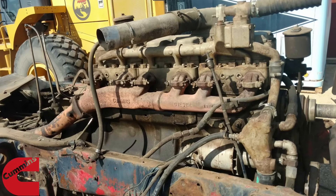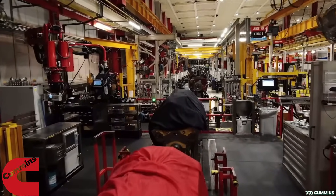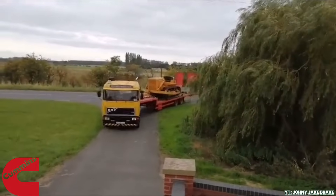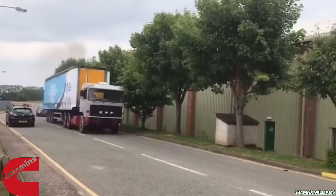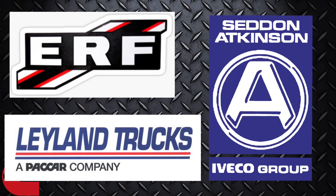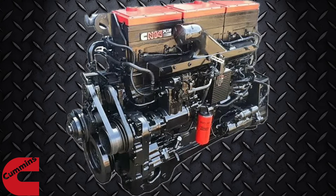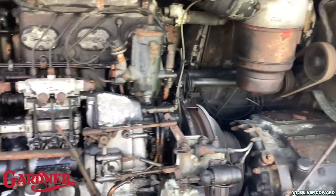Cummins, the American powerhouse with a British footprint. Though American-owned, Cummins engines have a long-standing presence in the UK, with many built right here on British soil. Known for their rugged durability and no-nonsense performance, Cummins engines have powered everything from colossal mining lorries to everyday haulage workhorses. British manufacturers like ERF, Seddon-Atkinson, and Leyland famously turned to Cummins for reliable grunt, especially with classics like the NH-220 and the later 14-litre Big Cam series. If it hauls heavy and works hard, chances are there's a Cummins doing the dirty work.